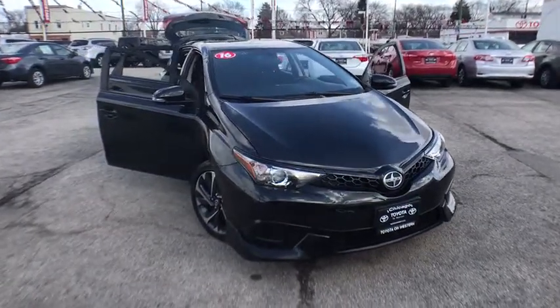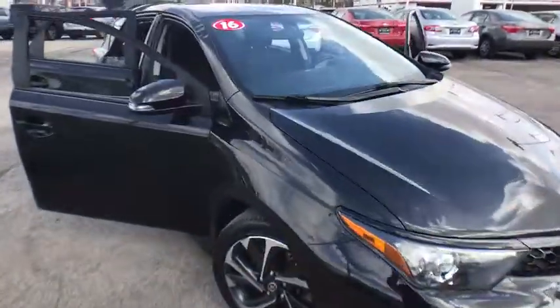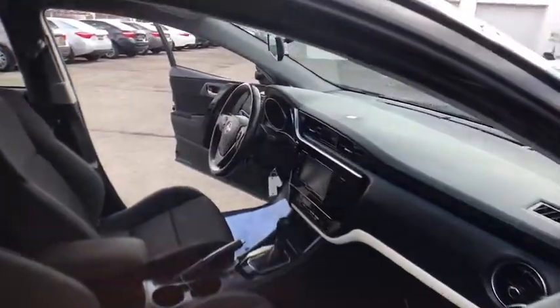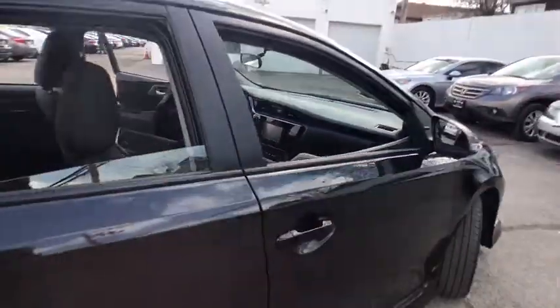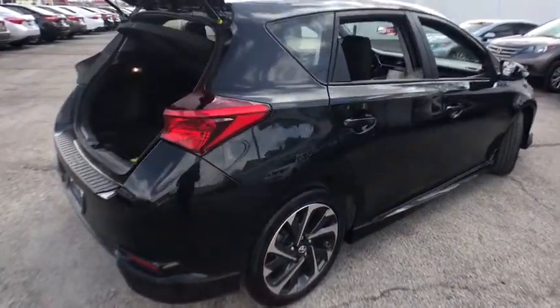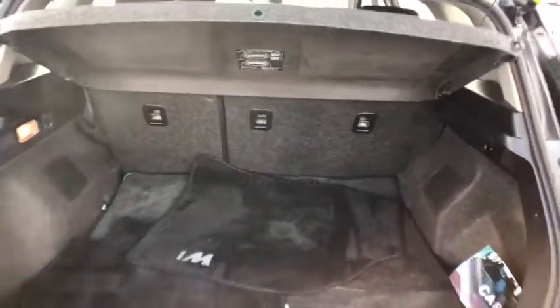The 2016 Scion iM is filled with premium features to match your taste. Bolstered sports seats and a leather-trimmed steering wheel with built-in audio controls give you comfort and convenience. This vehicle has less than 35,000 miles.